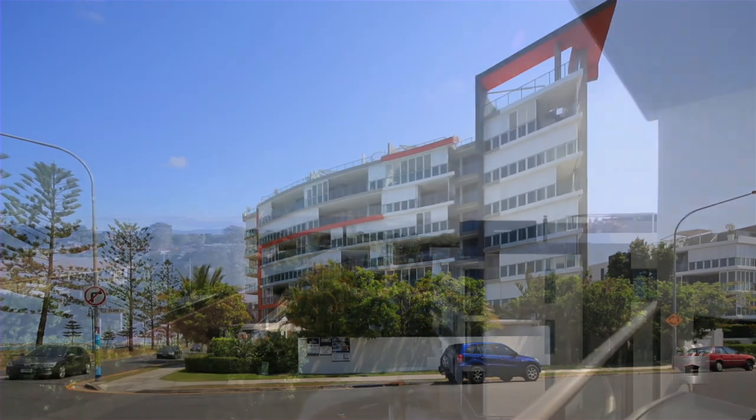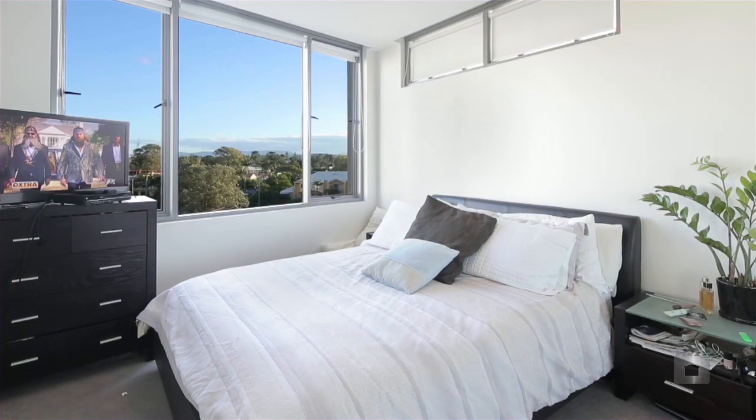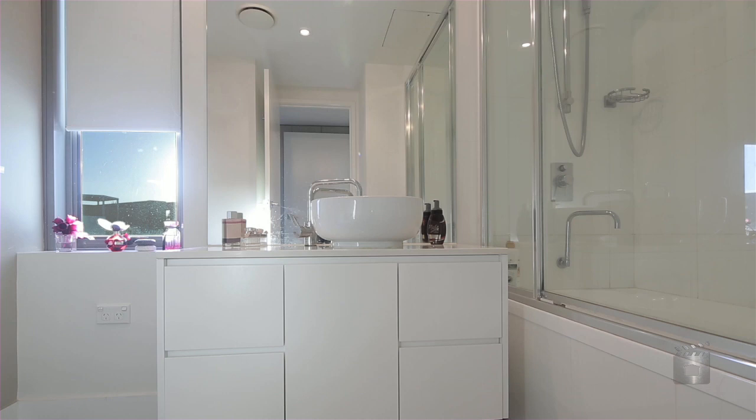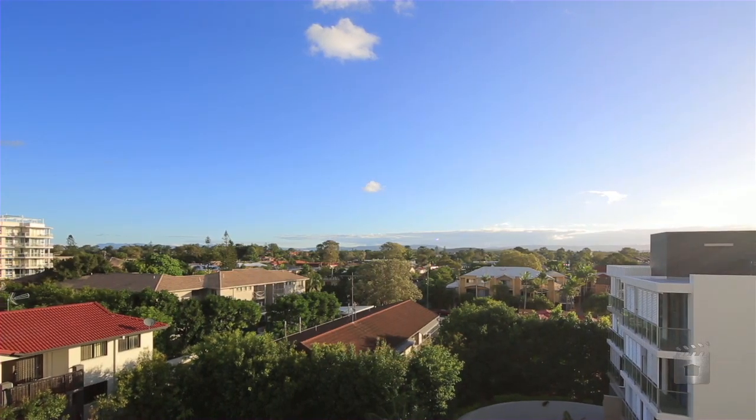Positioned on the fourth floor of Waters Edge, this contemporary apartment offers views of the Gold Coast hinterland. Featuring one bedroom and one bathroom, a stunning kitchen, living and dining area with separate study area, generous balcony, and a secure single basement car park.